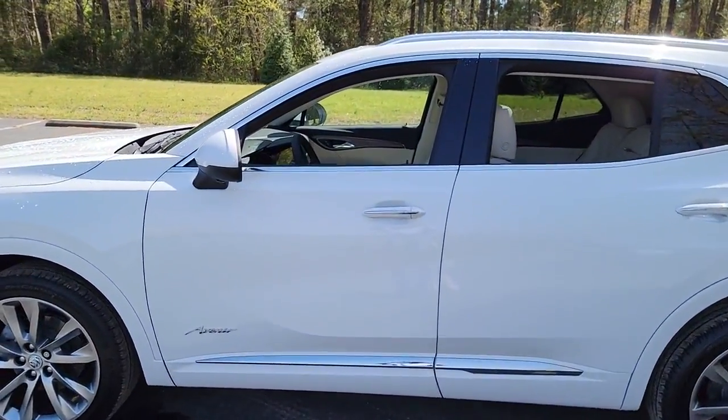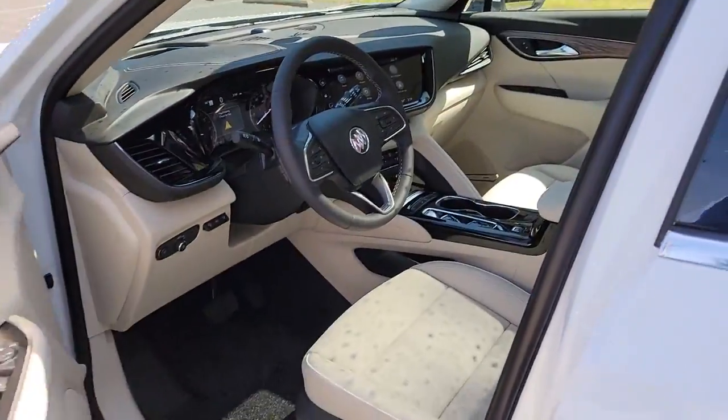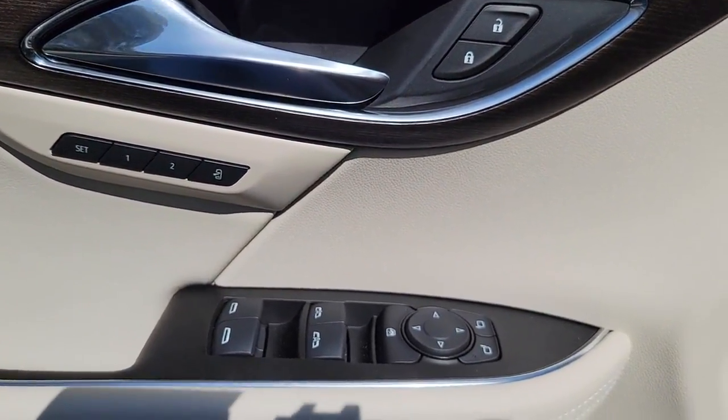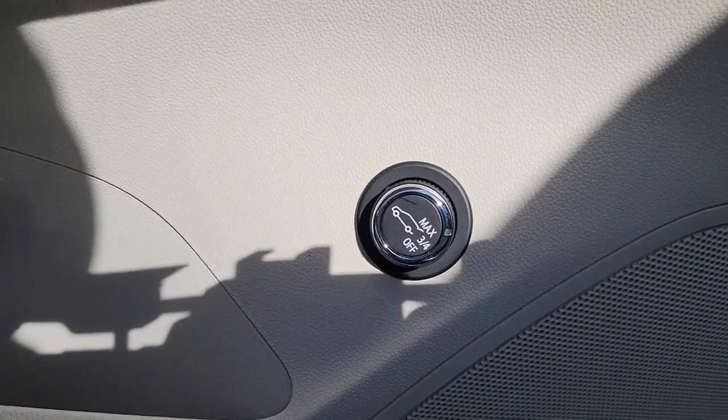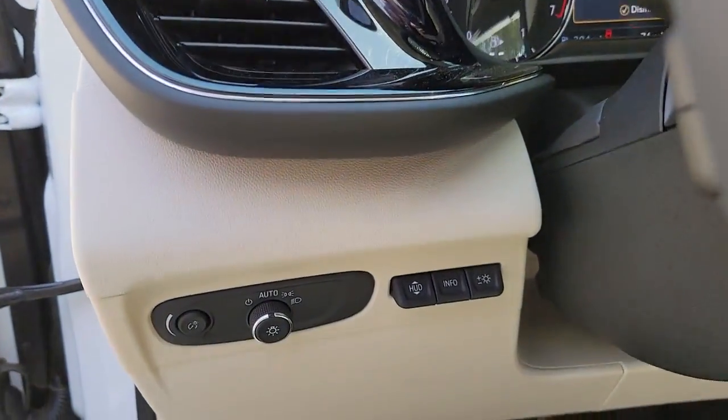The following are some of this vehicle's highlighted options: panoramic roof, navigation system, heated driver seat, keyless entry, power lift gate, electronic stability control, seat memory, intermittent wipers, trip computer, bucket seats.